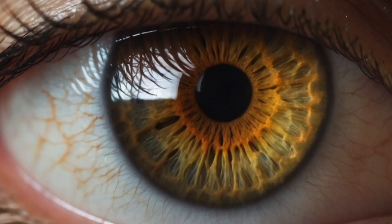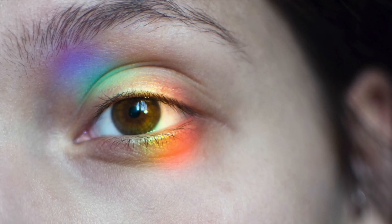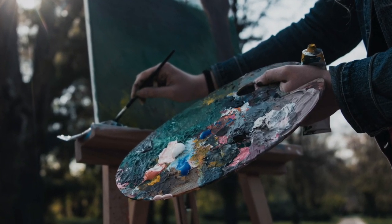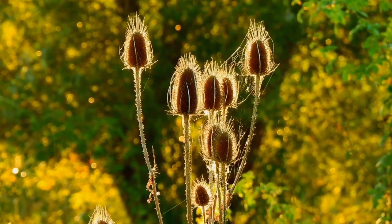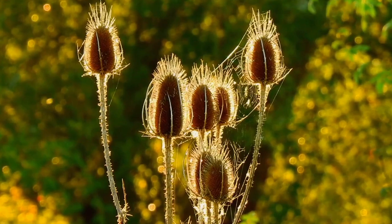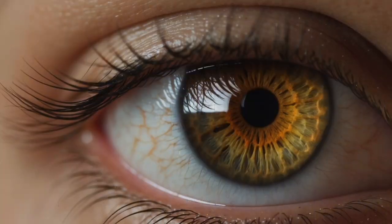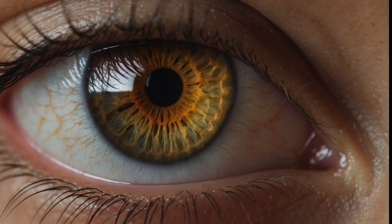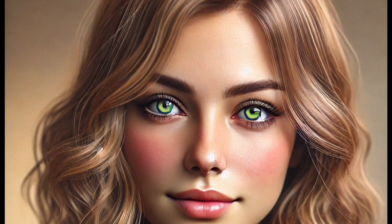Today we're breaking down the biology of hazel eyes — why they look the way they do, how genetics plays a role, and why they seem to shift colours depending on the light. Hazel eyes are a fascinating mix of colours, typically a blend of brown, green and gold. But unlike pure brown or blue eyes, hazel eyes don't have a single solid pigment. Instead they have multiple layers of colours that interact with light in interesting ways, which means hazel eyes can look different depending on lighting, the colour of clothing the person's wearing, or even the environment around them.